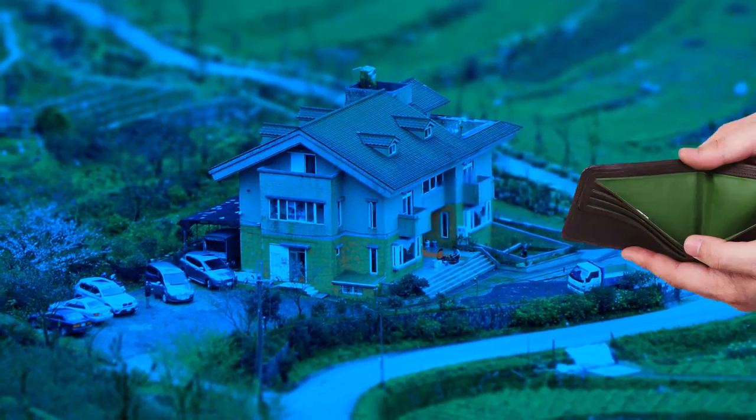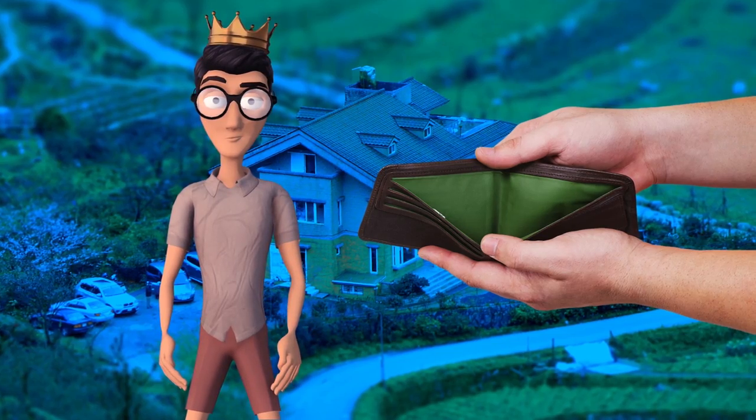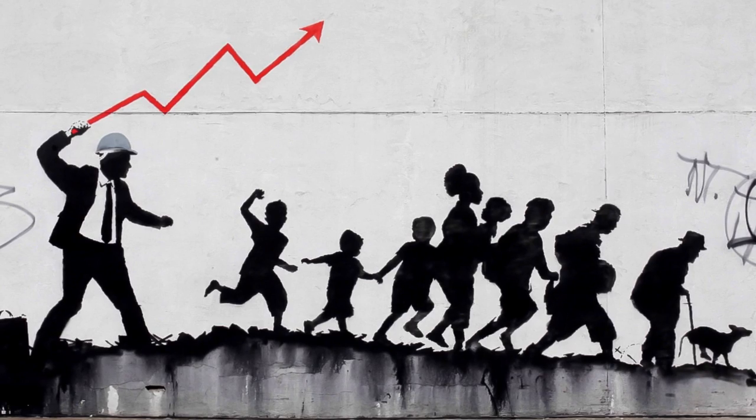So, you wanna buy a house, but your chances of affording one look pretty, pretty bleak. Or maybe you're just tired of paying stupid rent all the time. The economy, am I right?